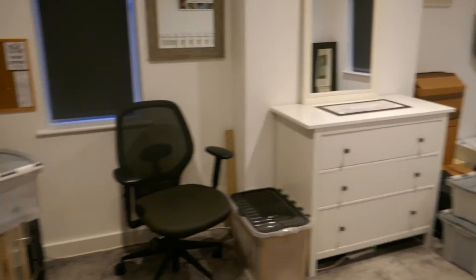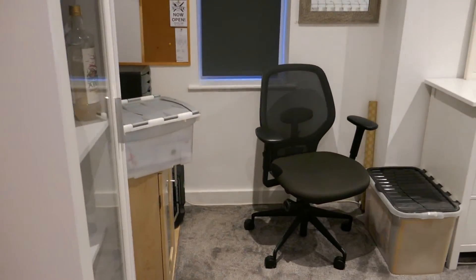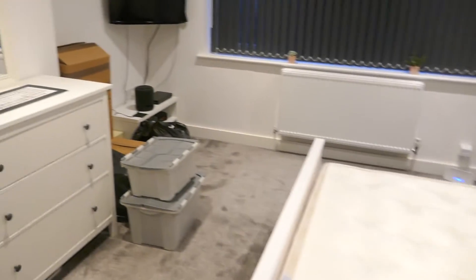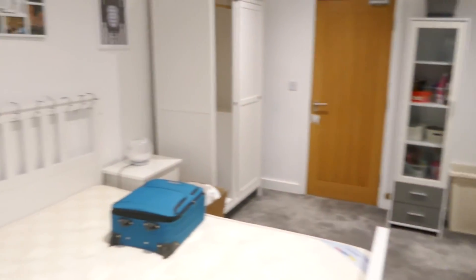The current tenant is just in the throes of moving out so her stuff is going to be going. Again, there's a chest of drawers and bed in here. It's a really good sized room with a really nice big window. This is the reverse angle — plenty of space in here.